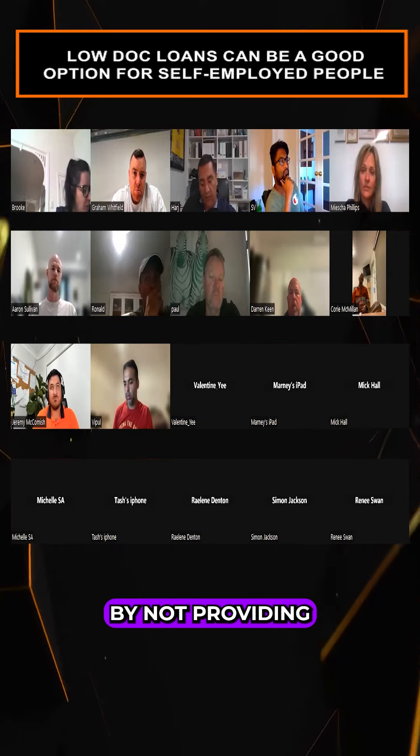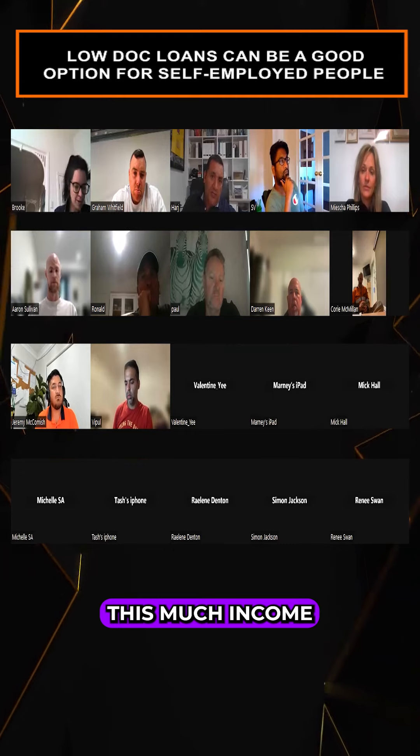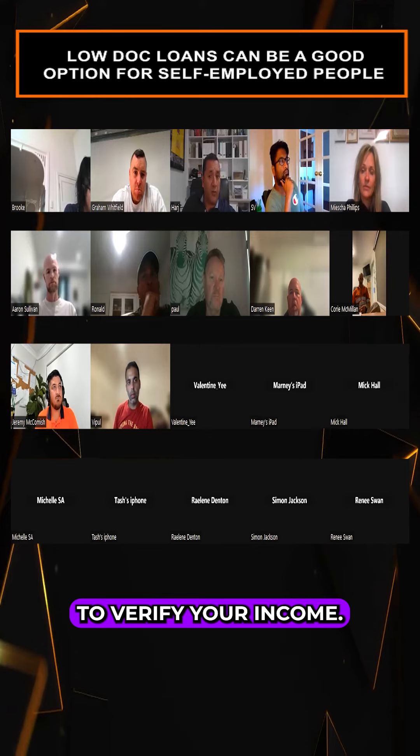Low doc lenders will require you to get your accountant to verify your income without providing tax returns. They will basically say, right, we are declaring this much income, and that's what the bank will work off. So it does come in handy to verify your income that way.